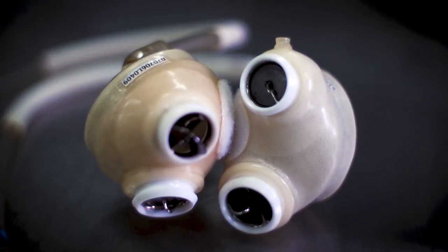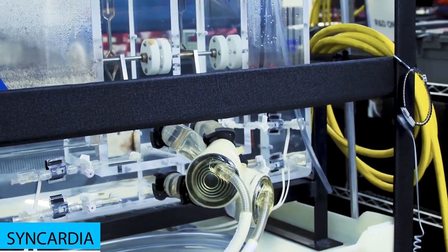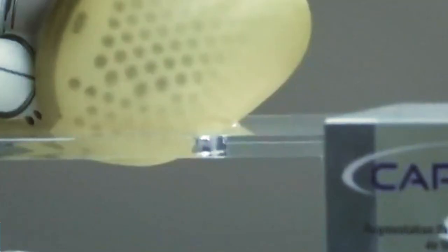That's what separates the product of Carmat from the artificial heart created by the American company SynCardia. Theirs is a fixed-rate unit, meaning that once the beat rate is set for the heart, the beats per minute remain the same regardless of the patient's activity.